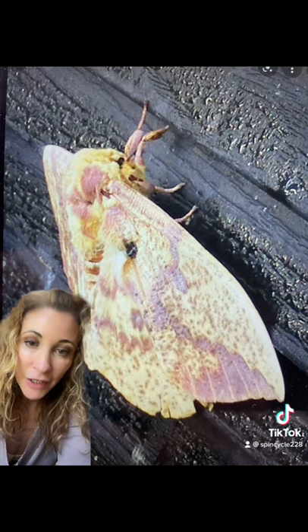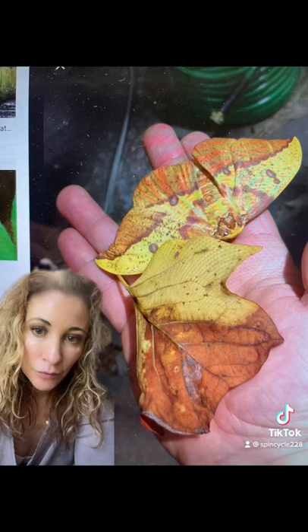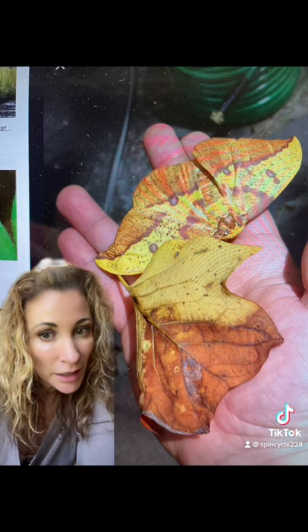There is incredible variation in the amount and dappling of pink, purple, and mauve on the moth's wings, and their coloring is meant to mimic fallen leaves, as you can see compared to one here.